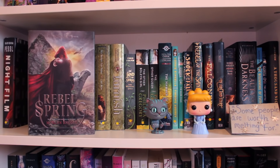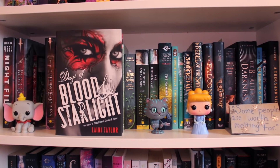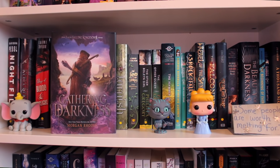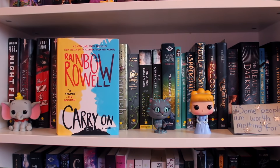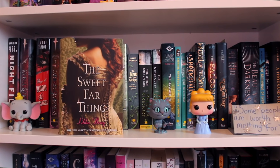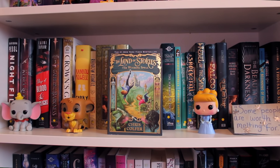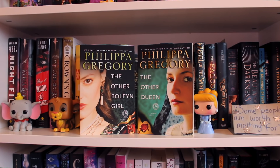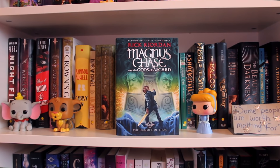Night Film by Marisha Pessl. Rebel Spring by Morgan Rhodes, the second book of the Falling Kingdoms series. The Voyage of the Dawn Treader by C.S. Lewis, the fifth book of the Chronicles of Narnia. Days of Blood and Starlight by Laini Taylor, the second book of the Daughter of Smoke and Bone trilogy. Gathering Darkness by Morgan Rhodes, the third book of the Falling Kingdoms series. The Crown's Game by Evelyn Skye. Carry On by Rainbow Rowell. Attachments by Rainbow Rowell. The Sweet Far Thing by Libba Bray, the third book of the Gemma Doyle trilogy. Tarnish by Katherine Longshore. The Land of Stories Book One: The Wishing Spell by Chris Colfer. The Other Boleyn Girl and The Other Queen by Philippa Gregory. The Hammer of Thor by Rick Riordan, the second book of the Magnus Chase and the Gods of Asgard series.